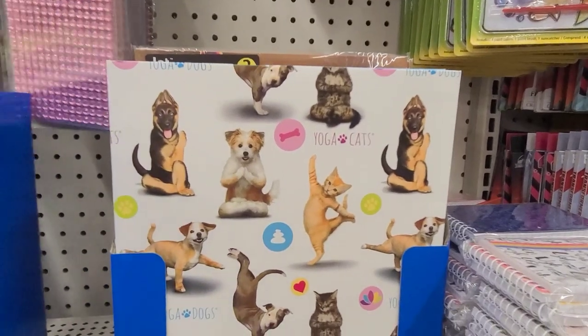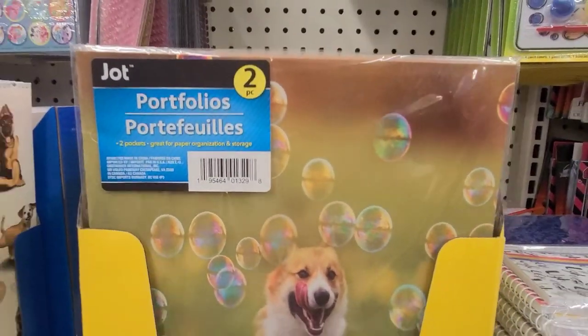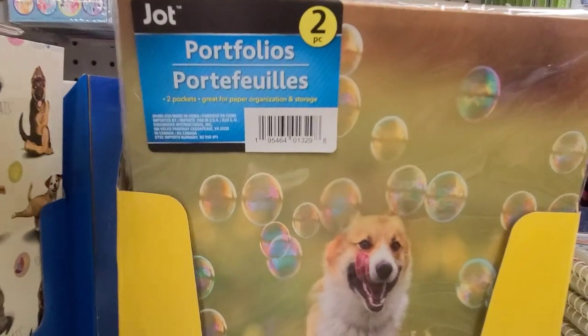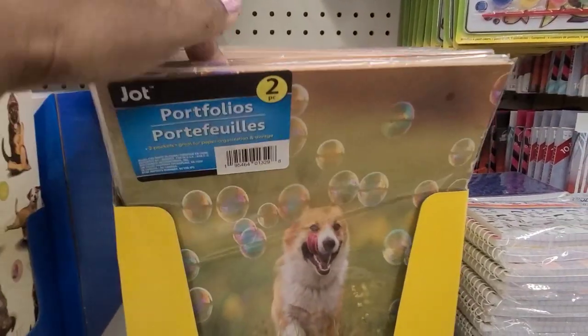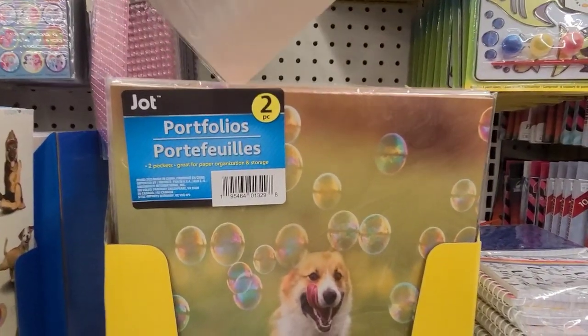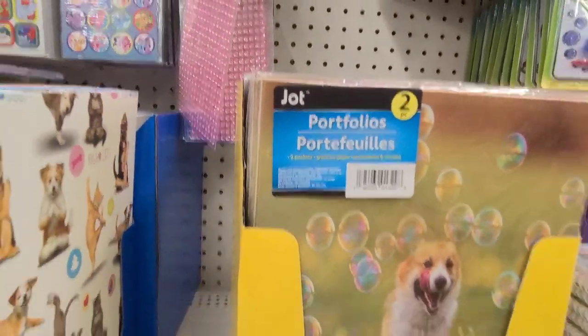Then they have back-to-school pocket folios. This one is a two-pack by Jot with a doggie, and in the back is a doggie in a cup, which is amazing. And then the other one is the cat — look at that, how stunning. We have the dog and the cat kissing, they are absolutely gorgeous. I believe there are just two different ones in here.